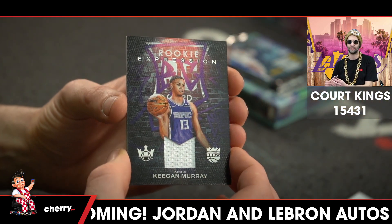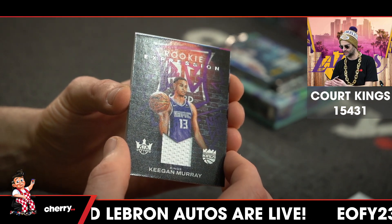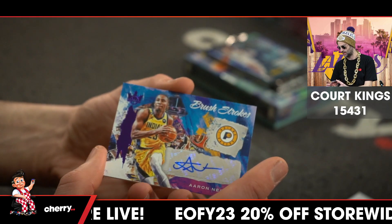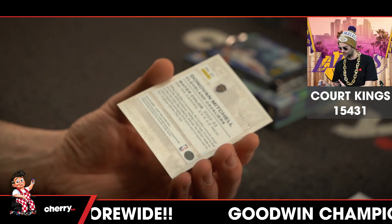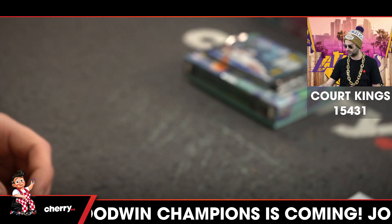Keegan Murray — not a bad jersey either. It's a good box. Keegan Murray jersey, AJ Griffin rookie four, and the auto is Aaron Neesmith, amethyst for the Pacers. Aaron Neesmith numbered 8 of 35, Donovan Mitchell numbered 117 of 149 on the watercolor.